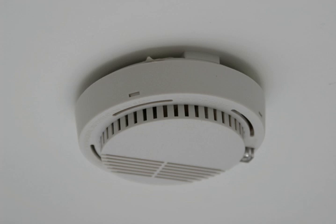A smoke detector is a device that senses smoke, typically as an indicator of fire. Commercial security devices issue a signal to a fire alarm control panel as part of a fire alarm system, while household smoke detectors, also known as smoke alarms, generally issue a local audible or visual alarm from the detector itself.